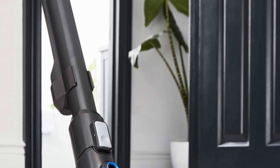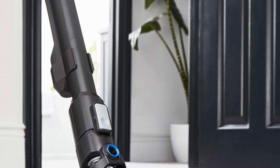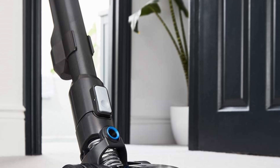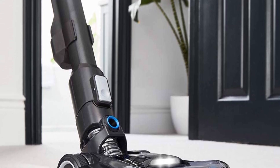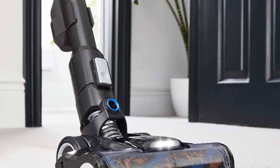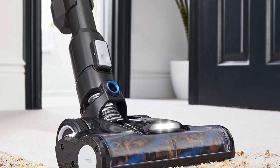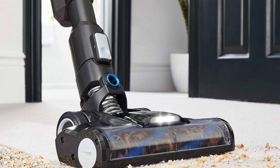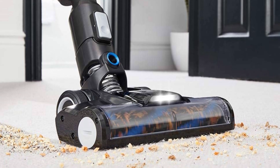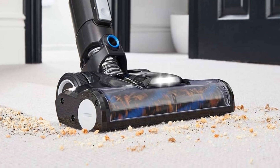What makes the VAX Blade 4 stand out? Let's start with its cutting-edge brushless motor. It's not just powerful, it's also smart. This motor strikes the perfect balance between performance and intelligence, ensuring consistent high pickup performance even when the dirt bin is full or the battery is running low. The Blade 4 comes with a removable 1.4Ah max battery, delivering up to 45 minutes of runtime, so you can clean your entire home without any interruptions. Plus, with a 3-year guarantee, you can have peace of mind knowing you're investing in a reliable cleaning companion that's built to last.